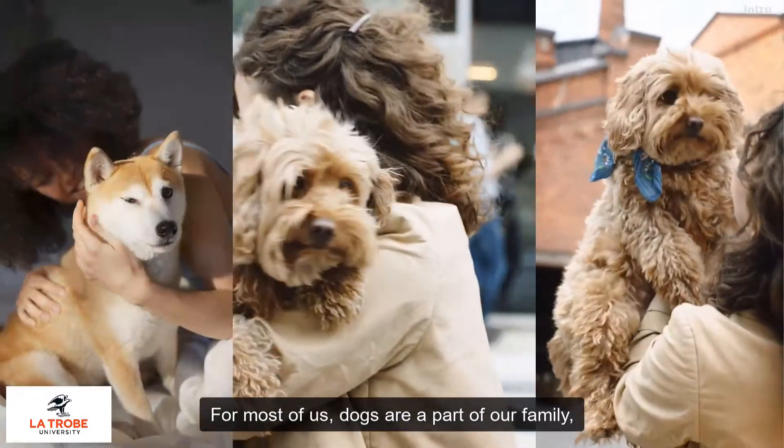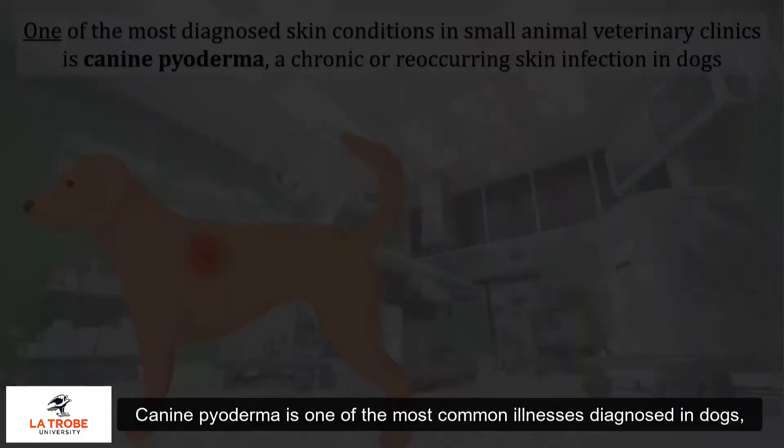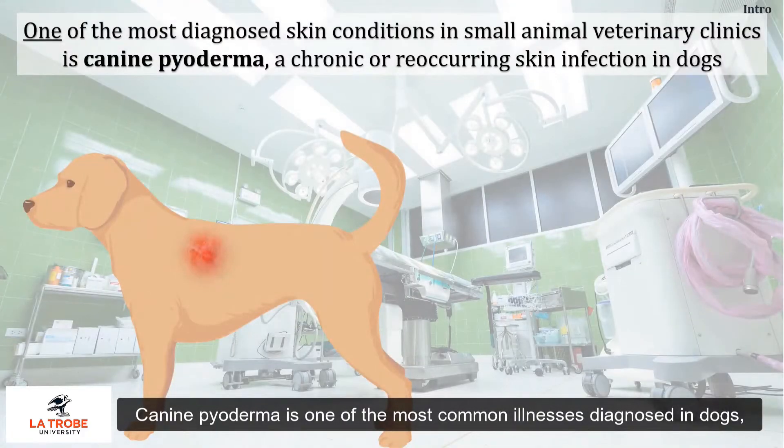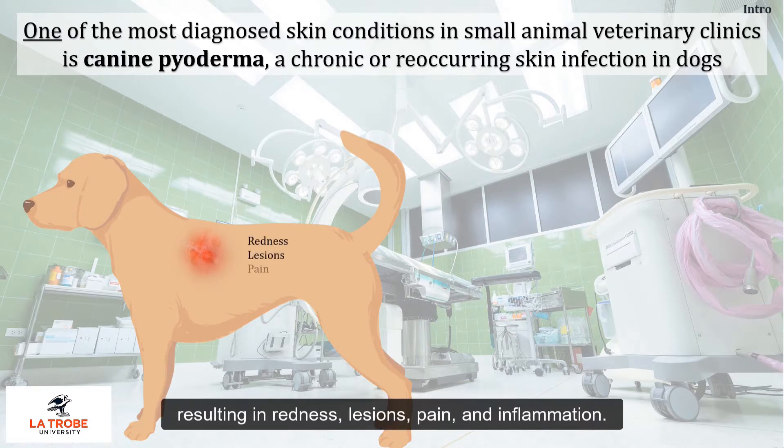For most of us, dogs are a part of our family, so it can be really devastating when they get sick. Canine pyoderma is one of the most common illnesses diagnosed in dogs, which is a chronic or reoccurring skin infection resulting in redness, lesions, pain and inflammation.